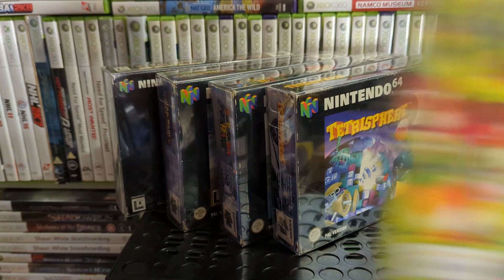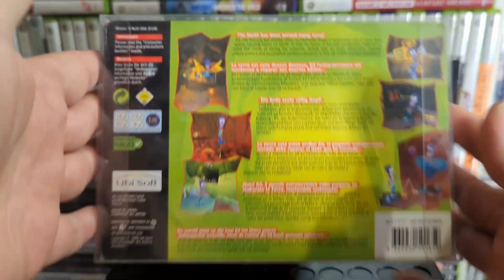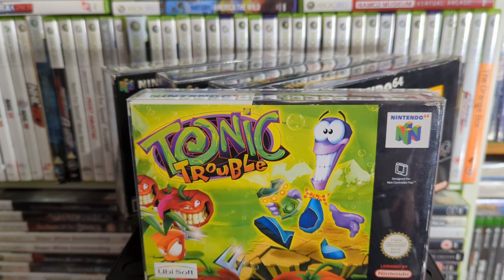Then we have Tetrisphere — imagine Tetris in a sphere, kind of as the name says. It's very bizarre but it's pretty fun. Up next is Tonic Trouble, which runs on the same game engine as Rayman 2 — basically another 3D collectible platformer but pretty good.